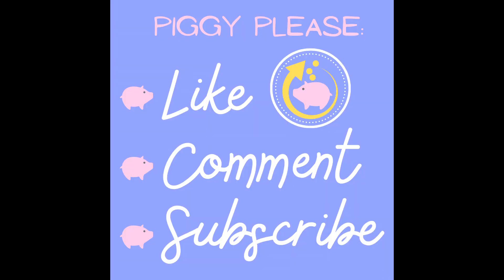Thanks so much for watching along. I hope you found this video interesting. Take care, God bless. Catch you next time on My Money Matters. Bye!